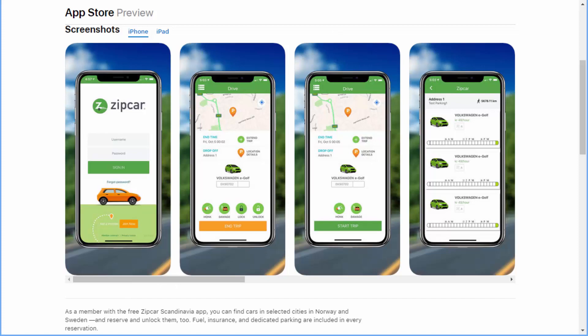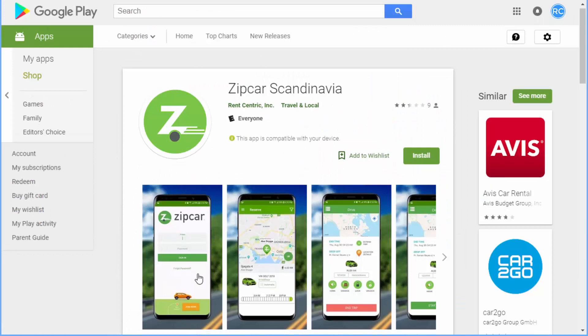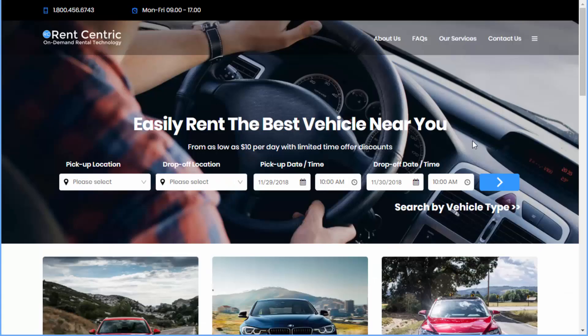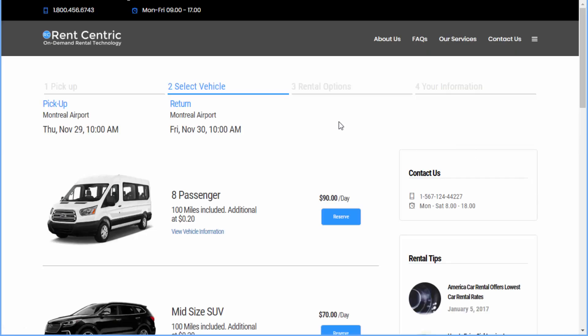Users can also lock and unlock the vehicle when they want to pick up the car and start their rental. These apps are available on App Store and also on Google Play. You can also provide your users a white-branded website with your own domain name, and your end users can go online and create a reservation right from your own website and book the vehicles.